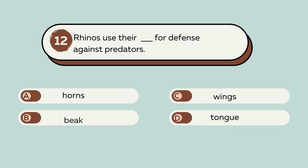Question number 12. Rhinos use their blank for defense against predators. A. Horns. B. Beak. C. Wings. D. Tongue. The answer is A. Horns. Rhinos use their horns for defense against predators.